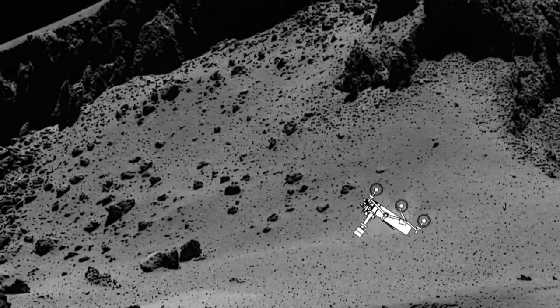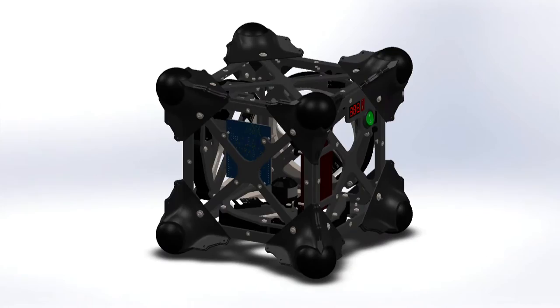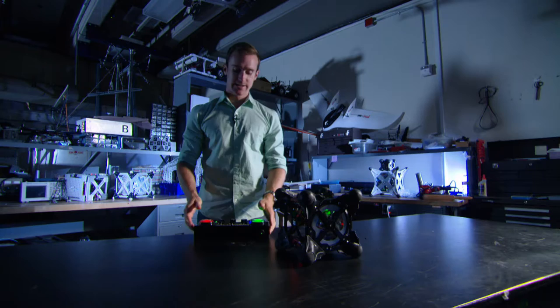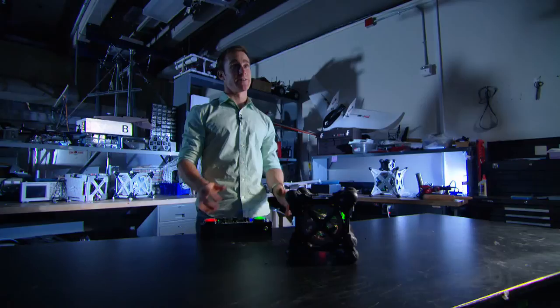The reason we have three flywheels is so that we can hop in any direction. There's no right way up — there's no upside down for this thing. We can even spin. When the top flywheel spins and I apply a brake, you can see what we call a spin or yaw maneuver.